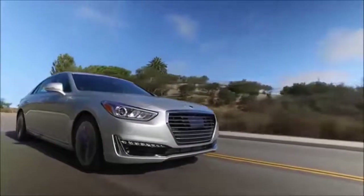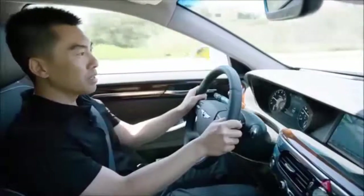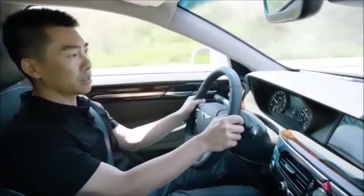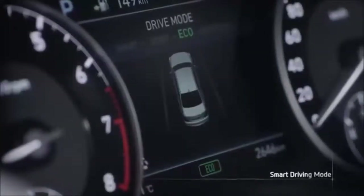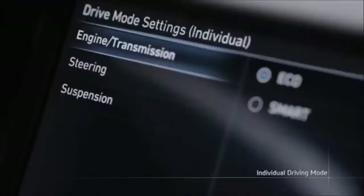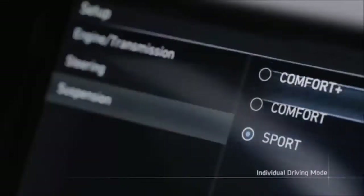The G90 features an intelligent drive mode setting with four distinct modes. The default is smart mode, which adapts to your driving style based on your steering input, throttle position, and lateral acceleration forces to meet your driving needs. We also have eco mode for a more relaxed drive, sport mode for a more dynamic experience, and an individual mode where you can custom tailor the steering, suspension, and throttle to your liking.